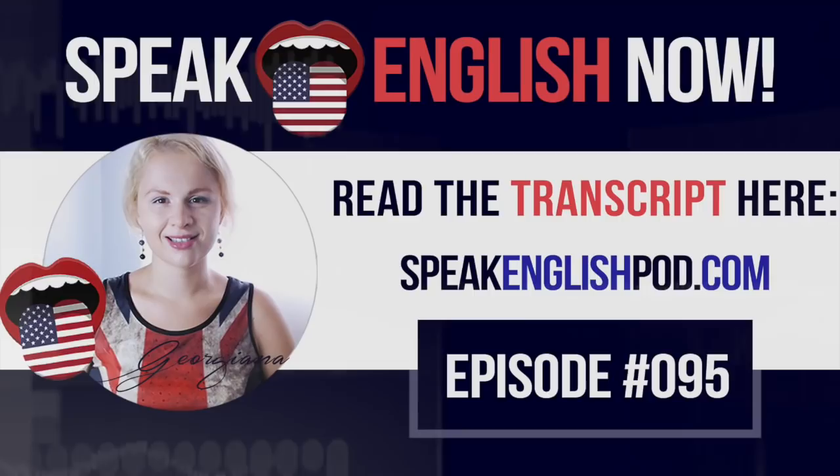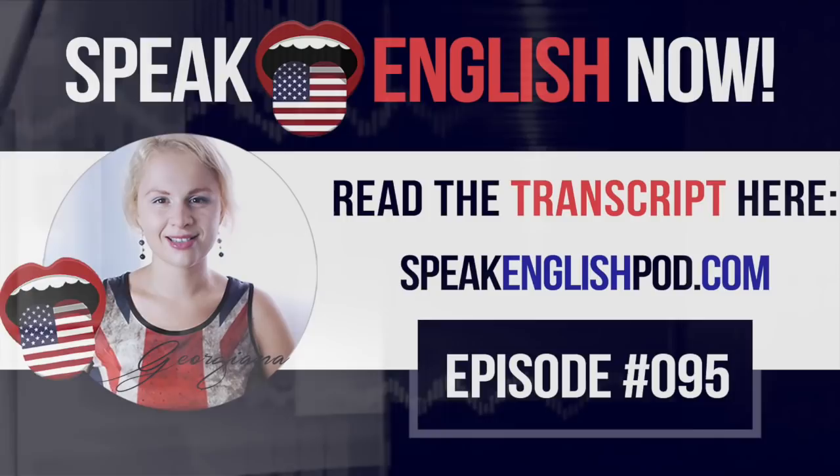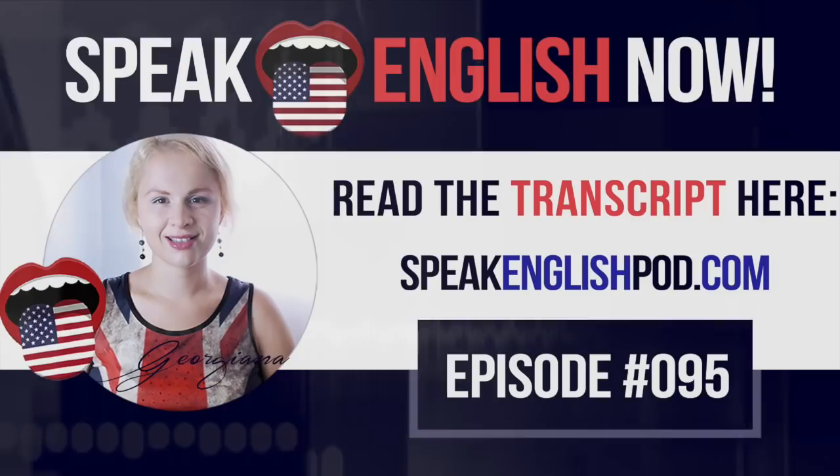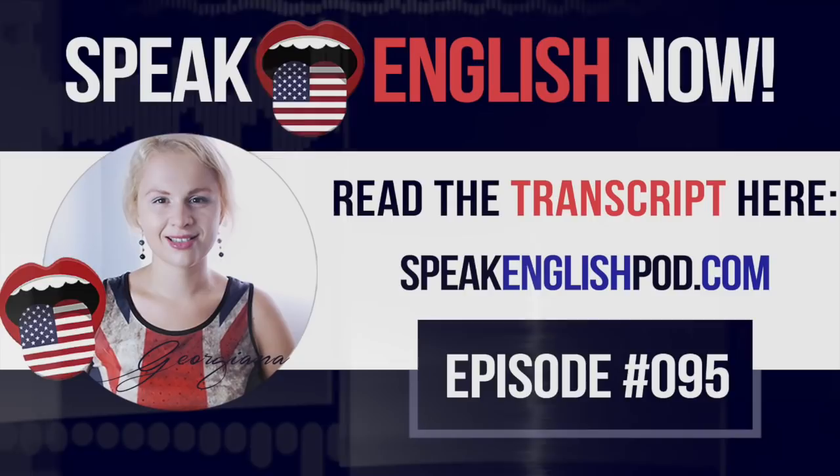Even though I love baked potatoes, I also eat fries from time to time. Do you know how they call them in the UK? In the United Kingdom, they're called chips. So in American, we say French fries or just fries, and in British, chips.